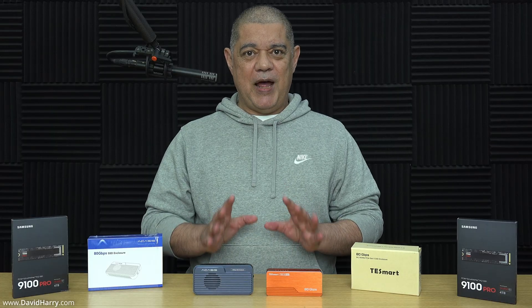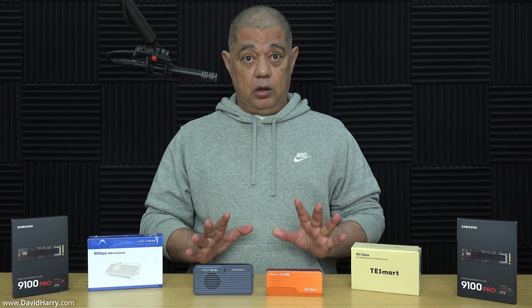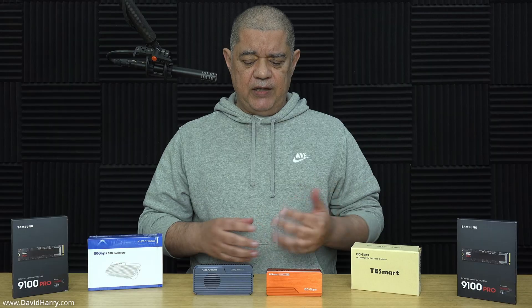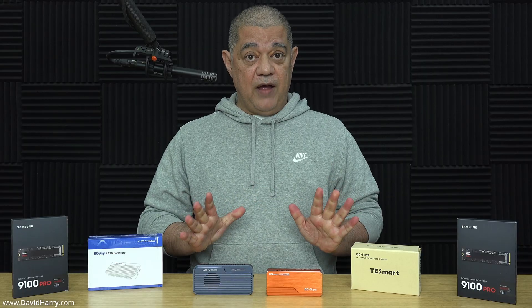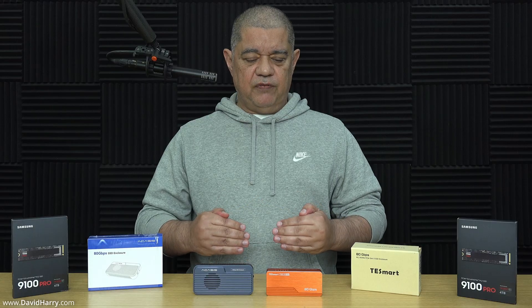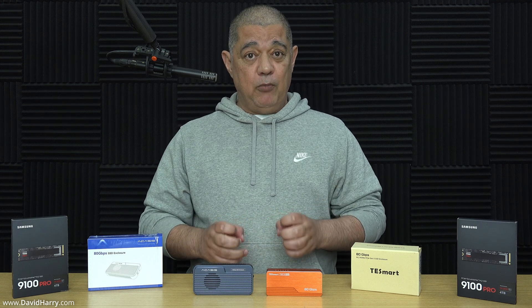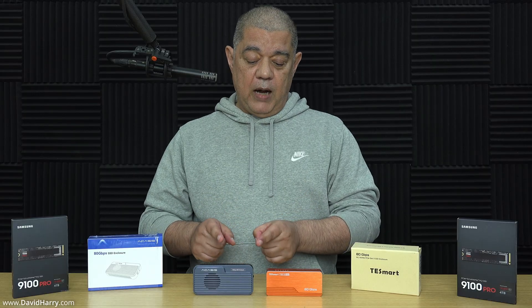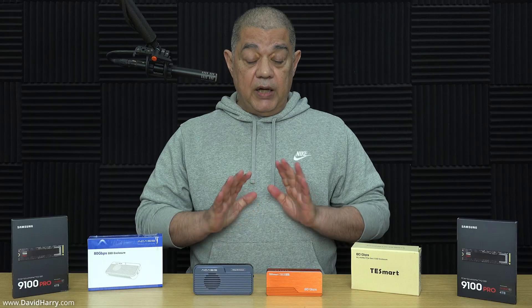Which enclosure is best at cooling your SSD? I'd again edge towards the Acasus — not that the TestSmart is bad, but the construction of the Acasus does give it a slight advantage in keeping the SSD cool. Both of them do heat up and you can feel that when they're in use, but importantly neither one drives the SSDs into thermal throttling. So although the Acasus edges out the TestSmart slightly on cooling, neither enclosure causes thermal throttling with the SSDs I've tried.